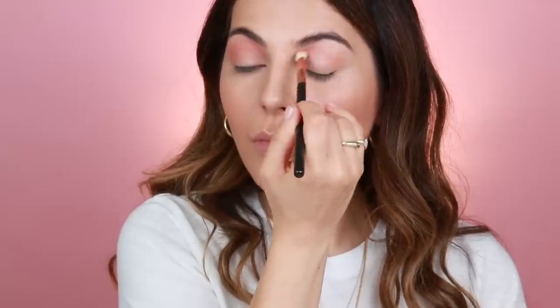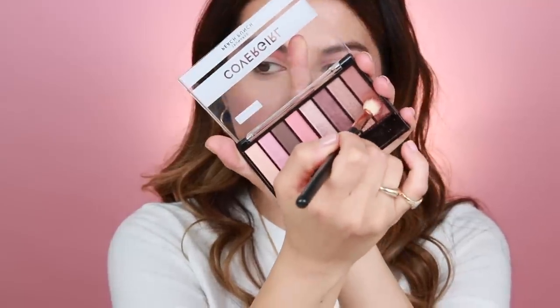I'm going to use a fluffy brush first and pick up that peachy shade. I used the peach shade all over my crease and blended it really well. Then using the darkest shade in the palette, I'm going to deepen the crease color and concentrate it on the outer corners. I'm going to intensify it right here and then do the same thing on the other side — picking up that darker shade and popping it on the outer corners, blending it really well.